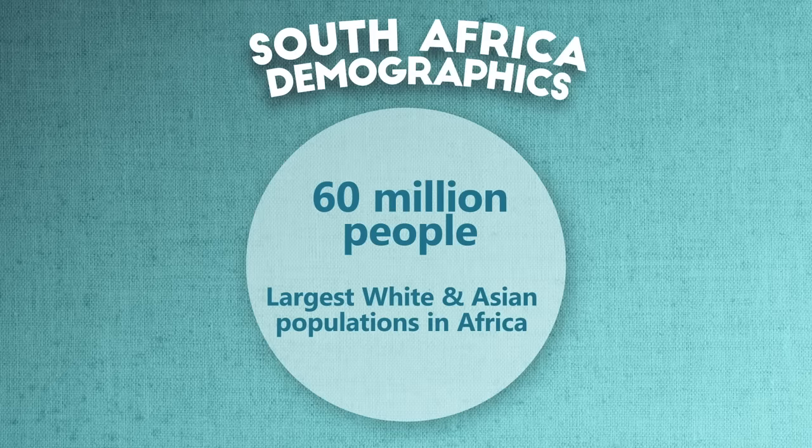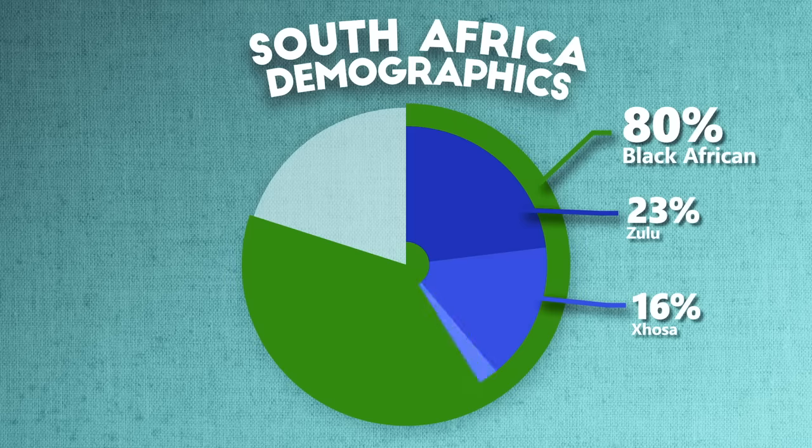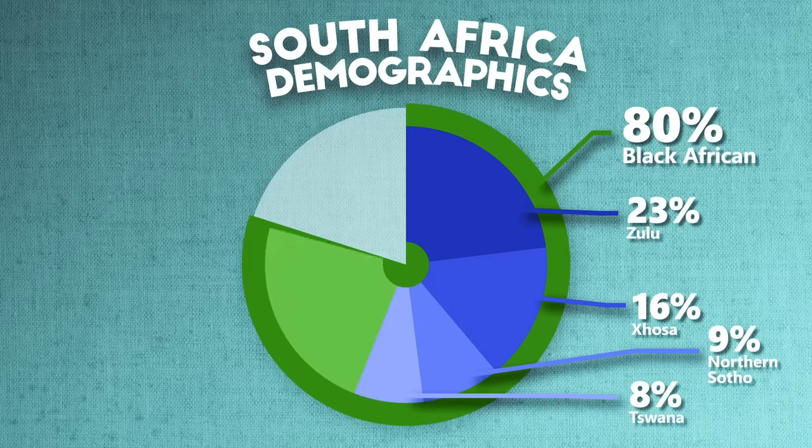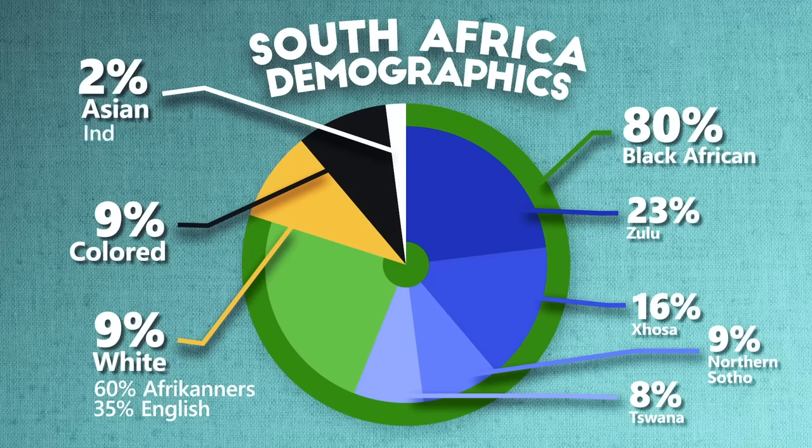The country has about 60 million people and has the largest white and Asian populations by percentage in all of Africa. About 80% are black Africans — Zulus and Xhosa are the largest at about 23% and 16%, followed by Northern Sotho and Tswana at about 9% and 8%. For the remaining 20%: white South Africans and coloreds each make up around 9%, with about 60% of white South Africans being Afrikaners and 35% English. The rest are mostly Asians — Indians, Malays, Chinese. They use the South African Rand, the M-plug outlet, drive on the left, and around 80% of the country is Christian.